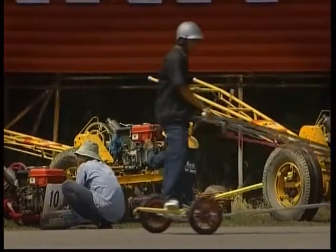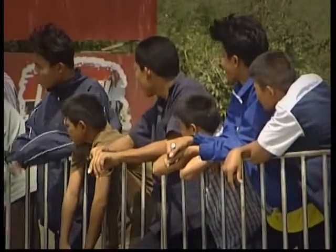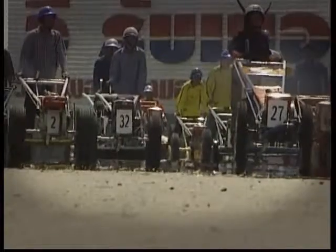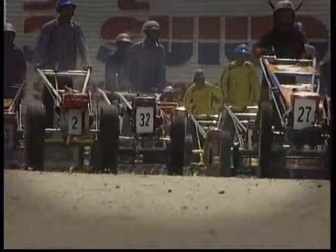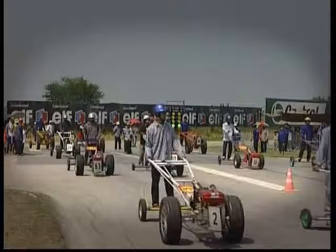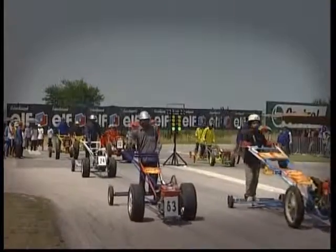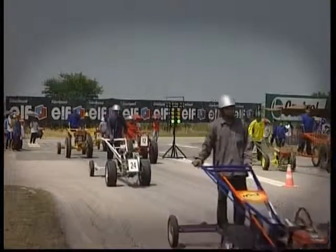Now Thai farmers are paying tribute to their hard-working machinery through a more light-hearted pursuit: iron buffalo drag racing. Racing through knockout rounds down a straight 200-meter track at around 65 kilometers per hour, the farmers are competing for a $125 top prize.